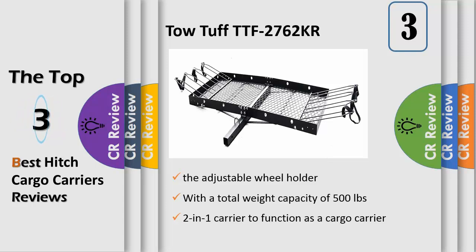The unique design of this carrier allows it to function as a cargo carrier or as a bike rack by simply removing the pins to convert between modes. When using the carrier as a bike rack, the adjustable wheel holder and tie-down holes secure the bikes in place.